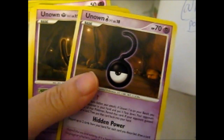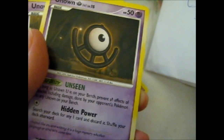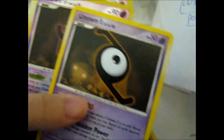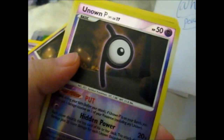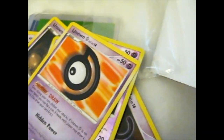Here we have the Unknown Question Mark, Unknown U, Unknown N, Unknown Z, a reverse holo W, a reverse holo B, and a D.